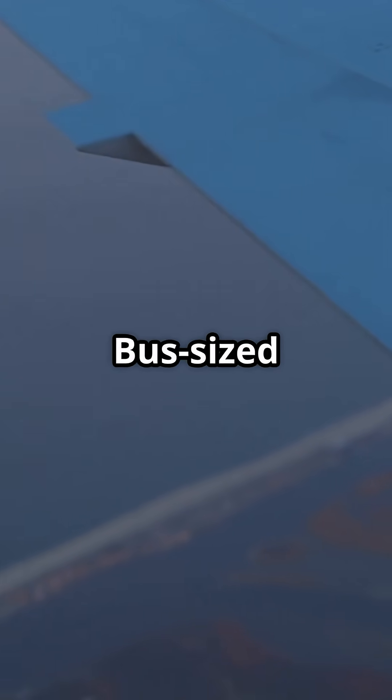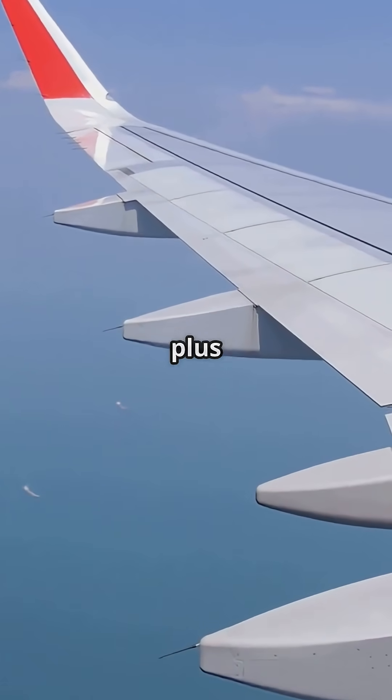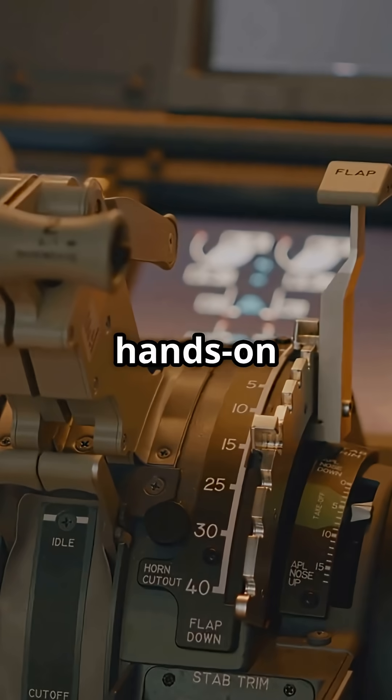Plus 30% wing area, bus-sized hardware, millimetre-level control at 150-plus miles per hour. Would you rather trust fully automated flap control or give pilots more hands-on authority?